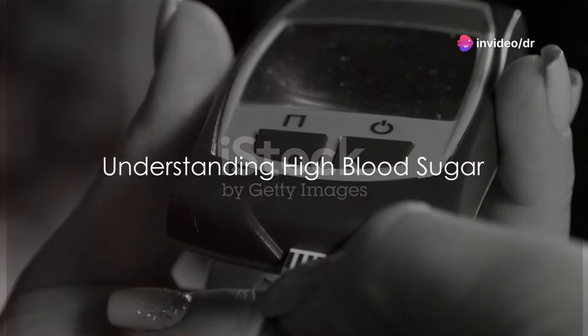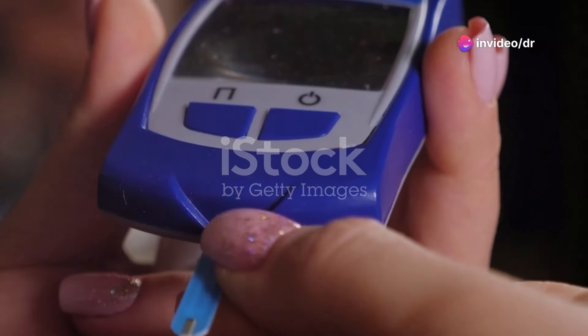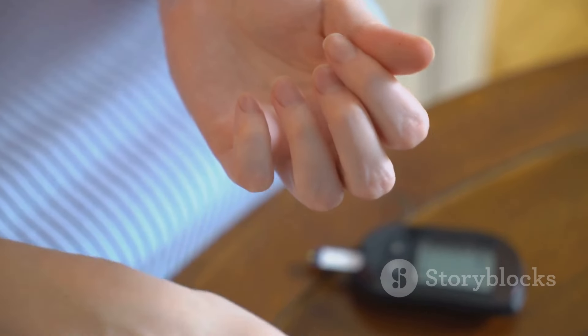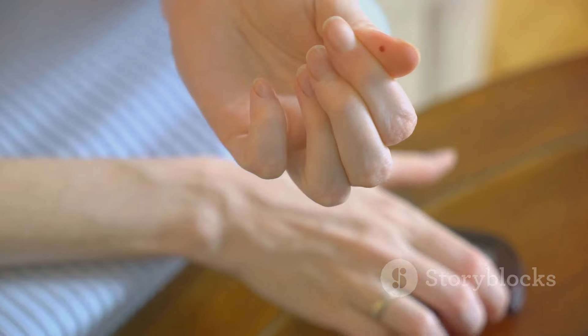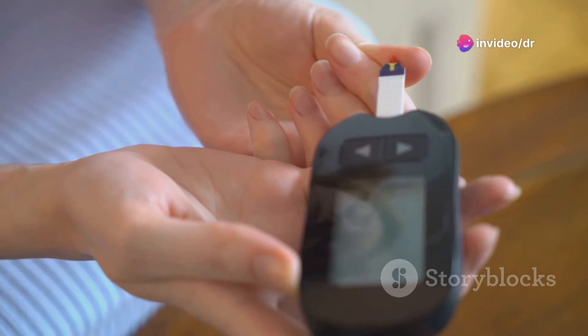Do you know what high blood sugar is and how it affects your health? High blood sugar, otherwise known as hyperglycemia, is a health condition where the level of sugar in your blood is too high. This condition mainly affects people with diabetes and can be serious if not treated promptly.